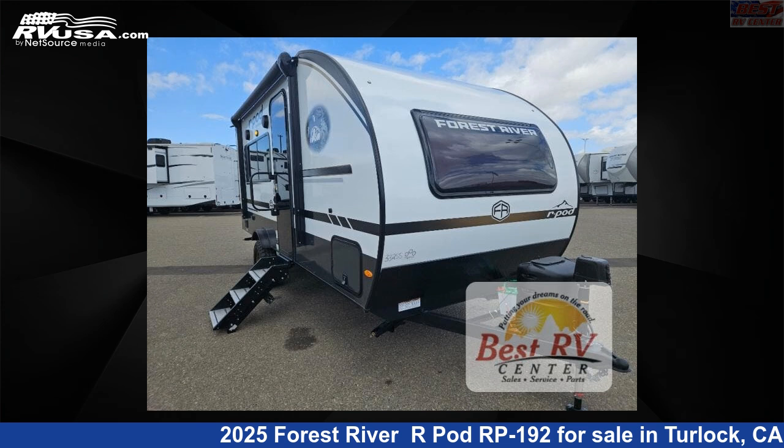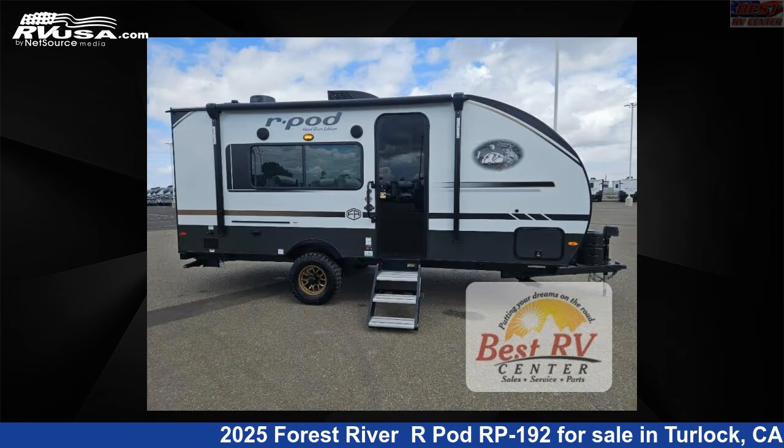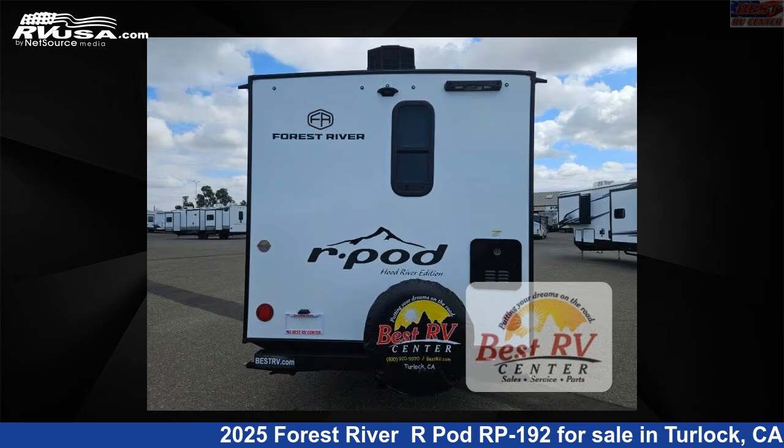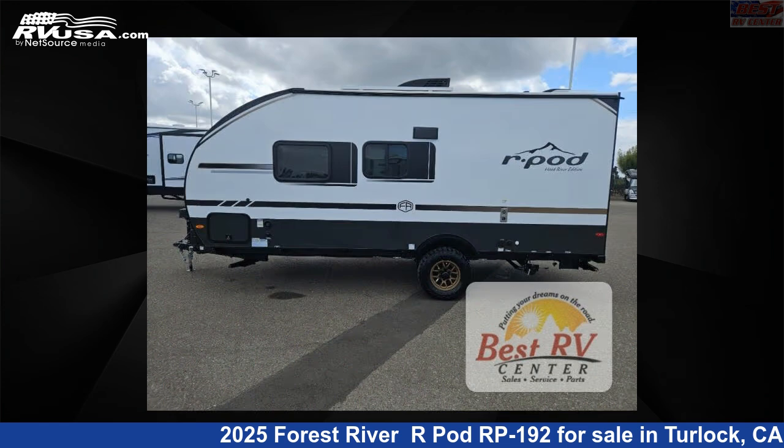This 2025 Forest River R-Pod RP192 is a travel trailer RV. It is located in Turlock, California, 95382 and is offered for sale by Best RV Center. Click the link in the video description to visit RVUSA.com and see more photos as well as the current price.